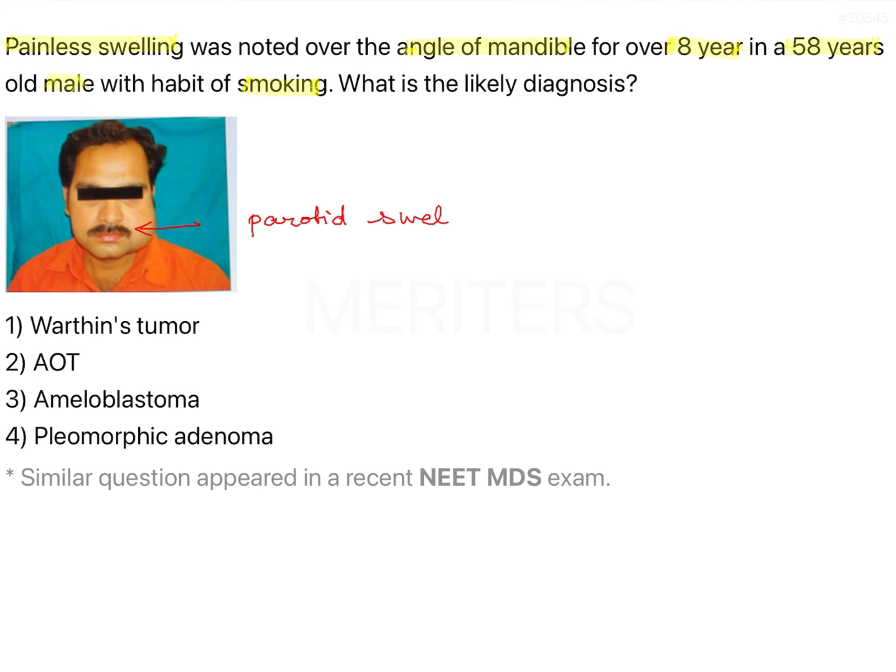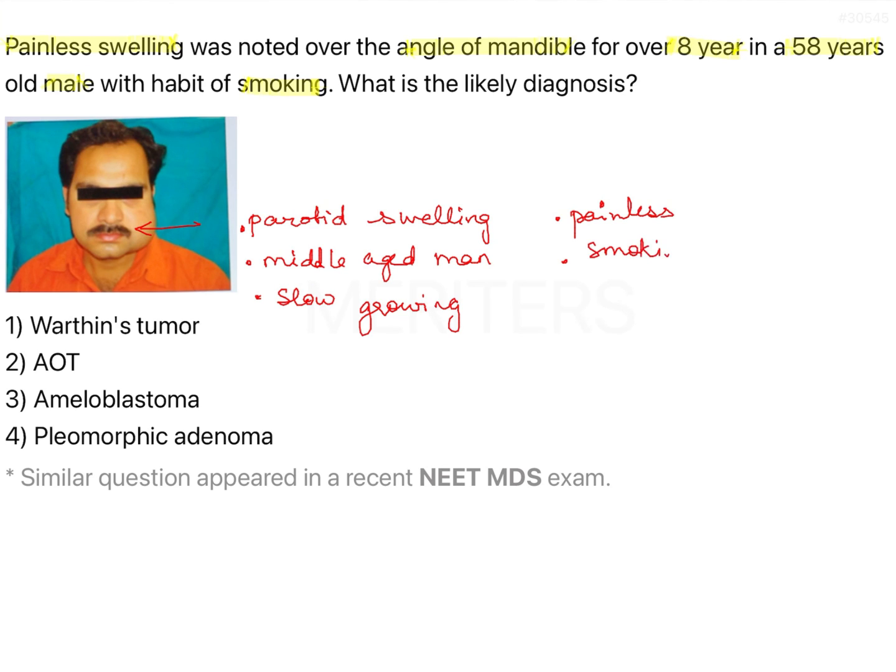Let's try to consolidate the data: parotid swelling in a middle-aged man, the swelling is slow growing, painless, and there is a history of smoking. All these features are very specific to one of the options given here.